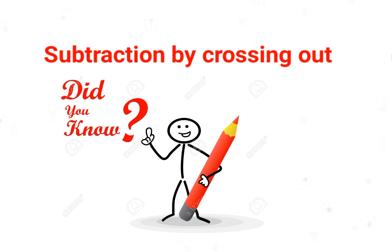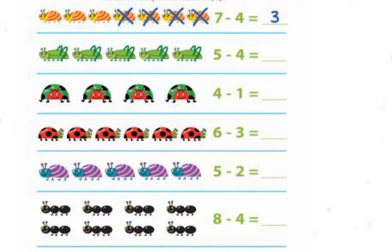Another method of subtraction is crossing out. There are seven yellow snails — cross out four snails, the answer is three. There are five grasshoppers — cross out four grasshoppers. Five minus four is one.